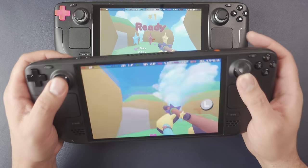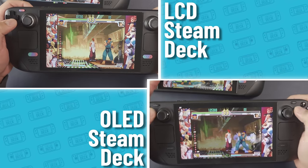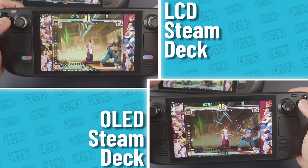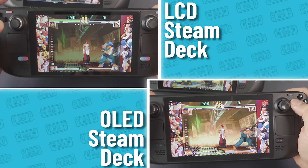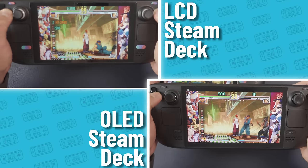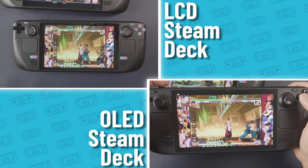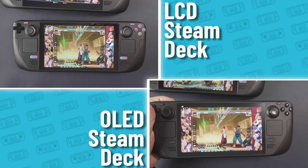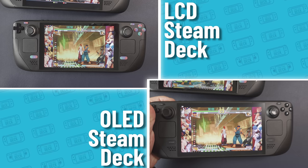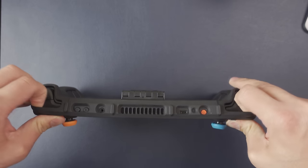Next, controls — a lot of small improvements have been made. I noticed the D-pad first; I tried two moves in Street Fighter 3 that were giving me trouble compared to the LCD's D-pad: a fireball cancelled into the super for Ryu, and a crouching medium kick into a fireball. I had better luck doing these moves on the LCD Steam Deck. I'm feeling like the D-pad just has to be broken in — I'll keep you updated.